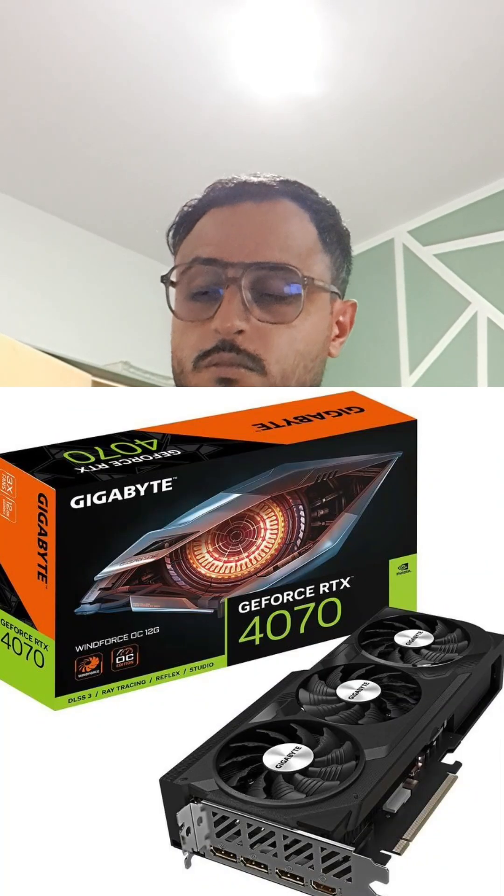So what are your thoughts about the new PlayStation 5 Pro? Will you buy it? Will it be worth upgrading from the base PS5 or the PS5 Slim? Comment below, and don't forget to like, share, and subscribe. Bye!